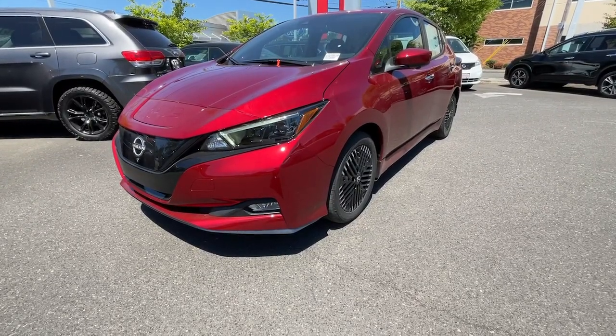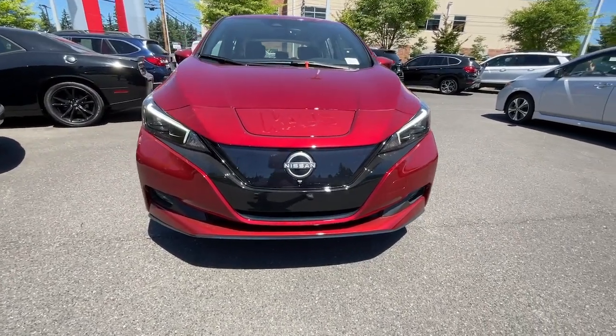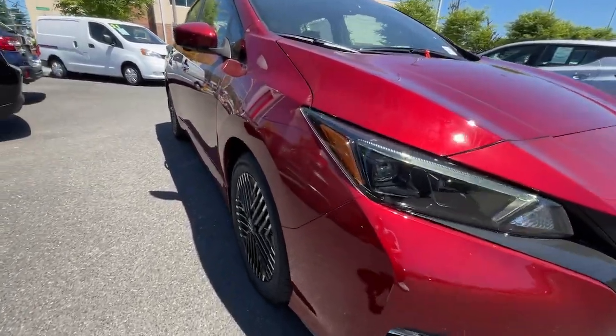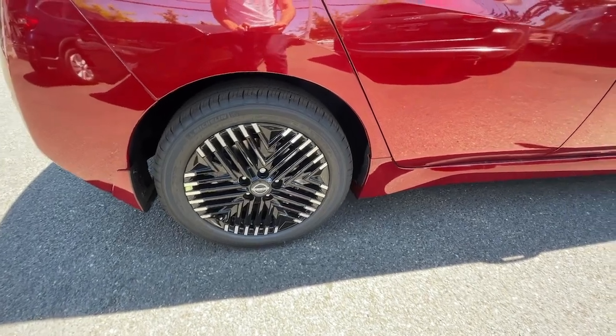Get into the 2023 Nissan LEAF. Here's an earth-friendly Nissan LEAF, the affordable all-electric vehicle that prioritizes safety, comfort, and connectivity. From its standard driver assist features to its comfortable spacious seating to its sleek design, this four-door hatchback is poised to take you boldly and efficiently into the future.